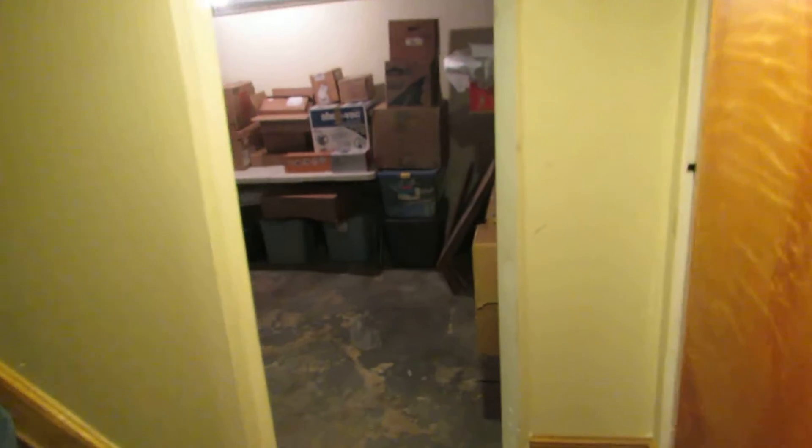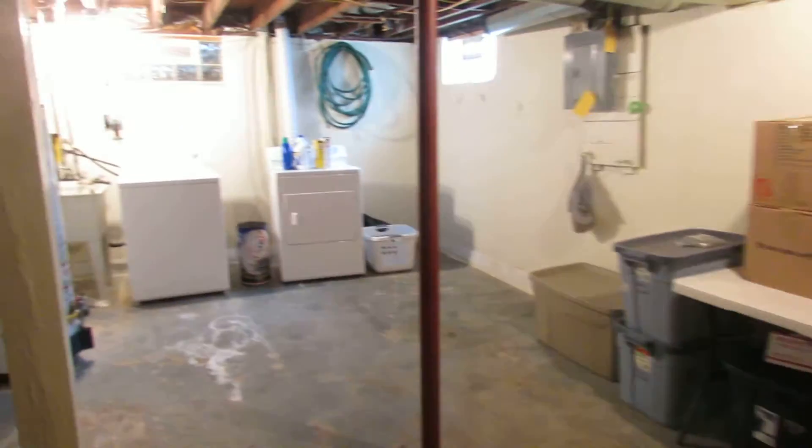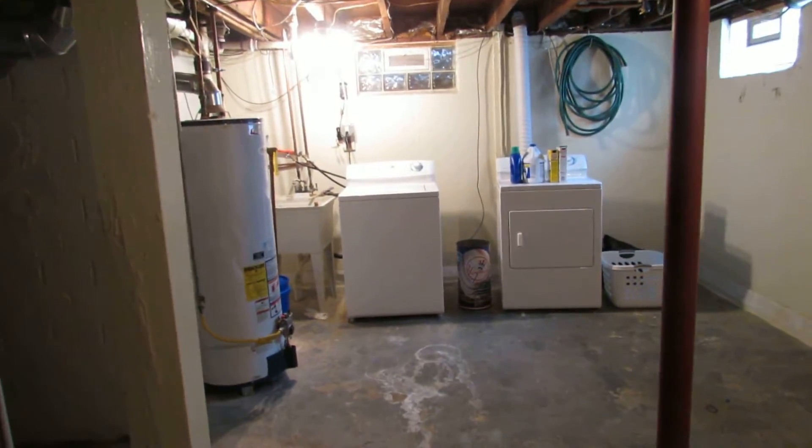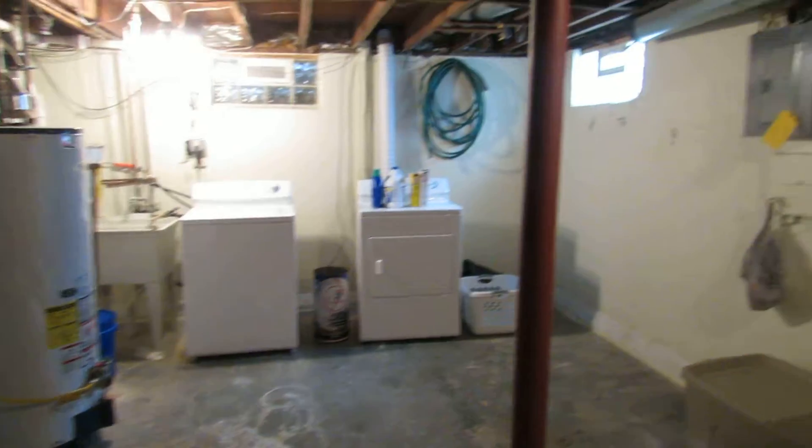On the other side is the utility room and storage room. Good amount of storage in here. Washer and dryer here do stay, and we do have a mud sink over here.